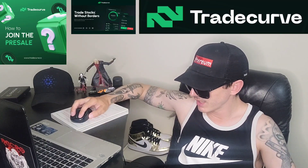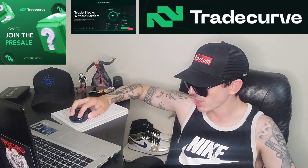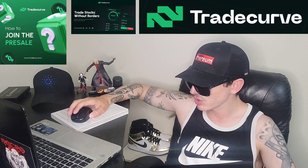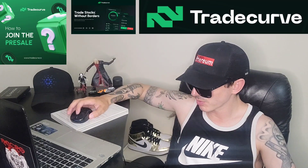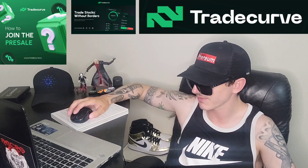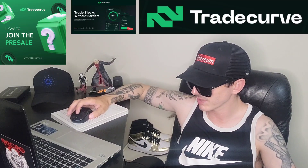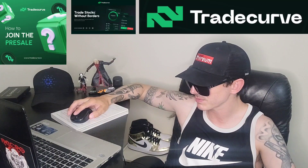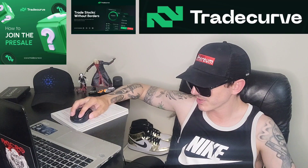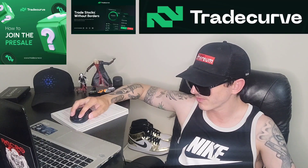They just joined in March 2023 on Twitter and already have 7,022 followers, so they're doing very well. I'm going to keep saying Twitter because it's just in my brain instead of X — a lot of people won't even know what I'm talking about when I say X. The ticker symbol for this token is TCRV.